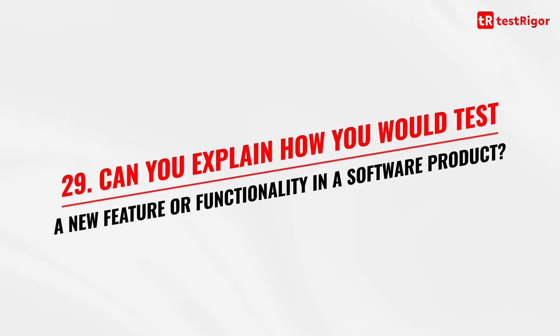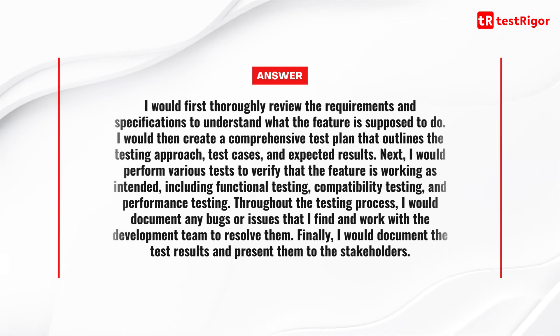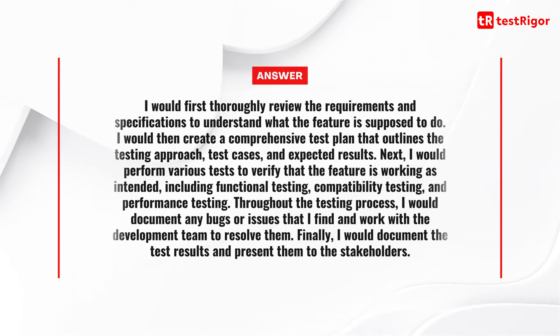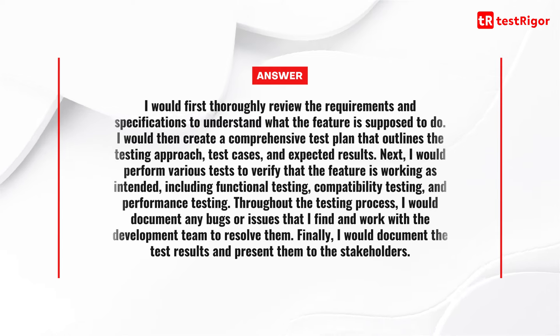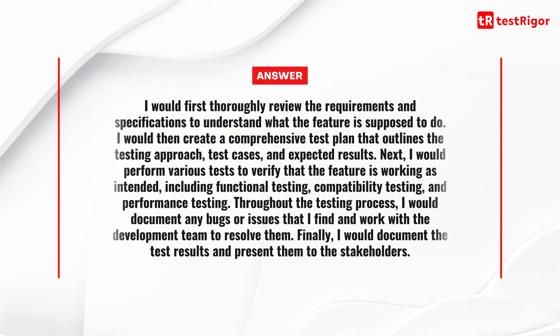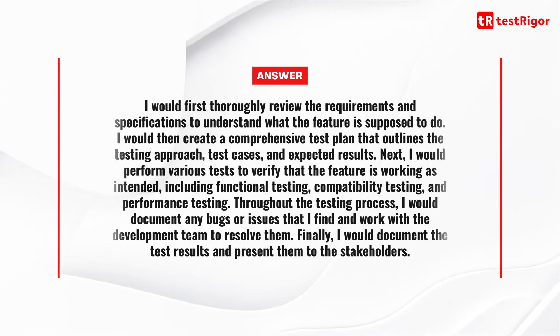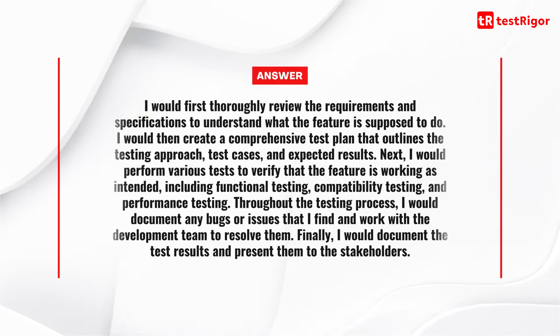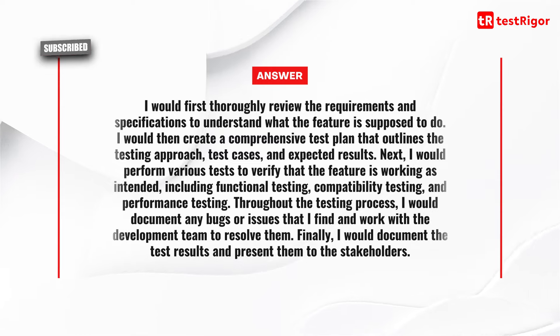Question 29 is: can you explain how you would test a new feature or functionality in a software product? I would first thoroughly review the requirements and specifications to understand what the feature is supposed to do. I would then create a comprehensive test plan outlining the testing approach, test cases, and expected results. Next, I would perform various tests to verify that the feature is working as intended, using functional testing, compatibility testing, and performance testing. Throughout the testing process, I would document any bugs or issues found and work with the development team to resolve them, then document and present the test results to stakeholders.